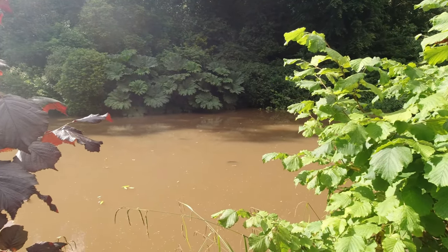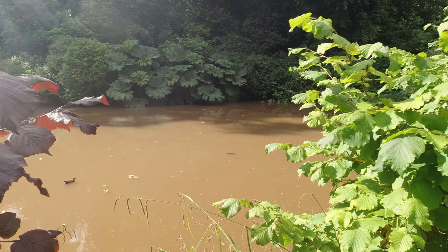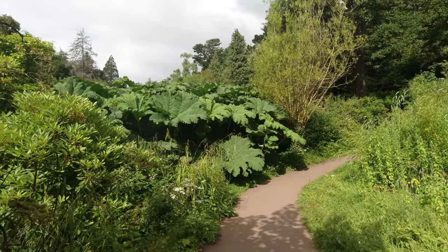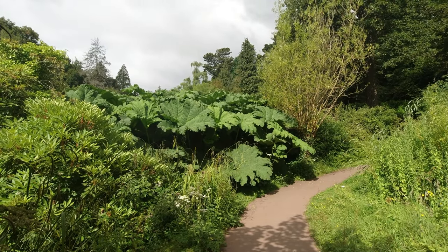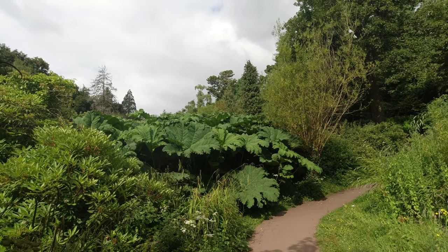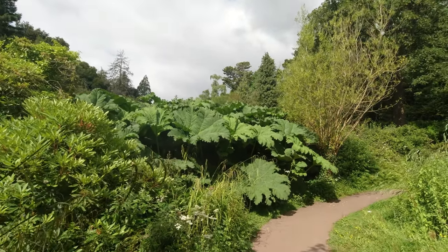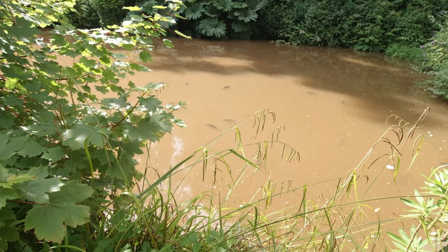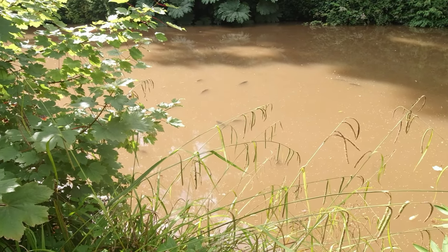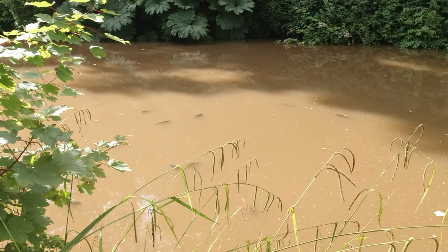I don't know if you can see there, but all you anglers out there - carp just sat on the top warming up in the morning sun. A magnificent example of the Gunnera plants. There are 40 or 50 different types of these found across the world. It likes the damp soil next to water, so here by the lakes is perfect for it. Look at the size of them - huge. Just look at the carp sat there, hopefully you guys can see on this camera.